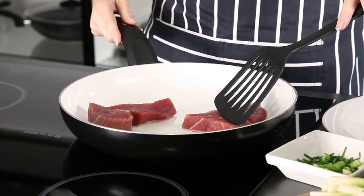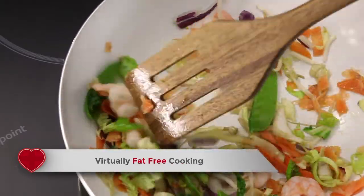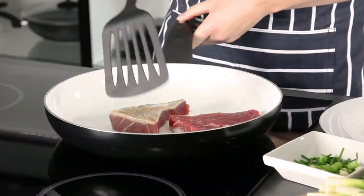The ceramic surface is far less porous than many traditional non-stick coatings, which means that your food never sticks to the pan. So you can eat healthily by cooking virtually fat-free.